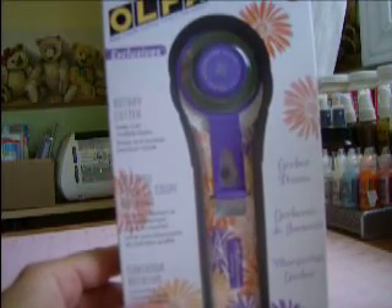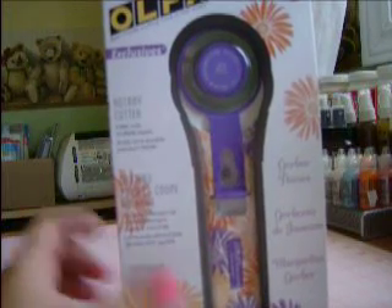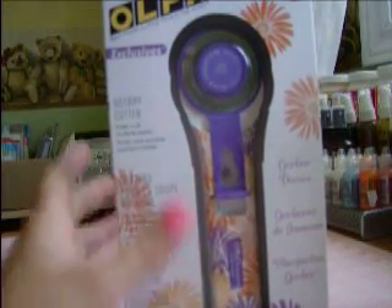And I got this rotary cutter. I already have a rotary cutter, but this one I love because it's got Gerber daisies on it. And it was on clearance from $23.69 down to $7. So I got that.